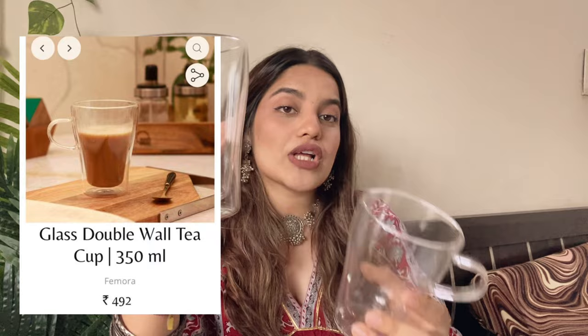The next one is a tea glass — it's a big glass and I really love it. It comes as two pieces and the price is 492, so you get two for 492. It actually looks really very good. I used it for shoots and for having coffee and chai. It looks really very good and is good for daily use.